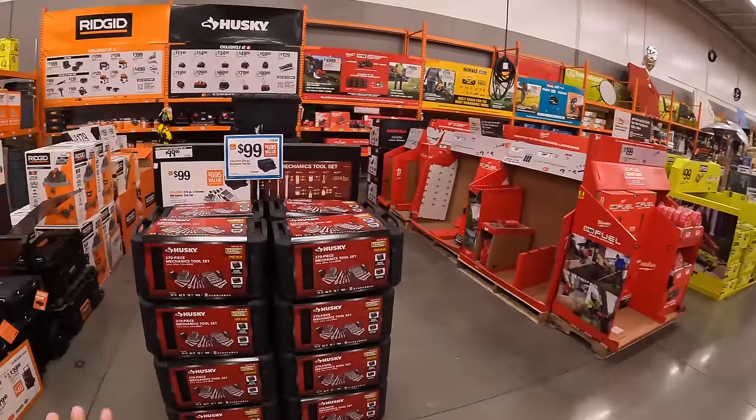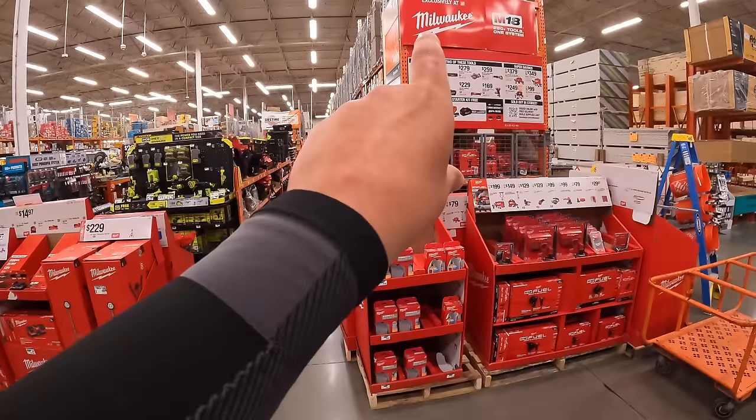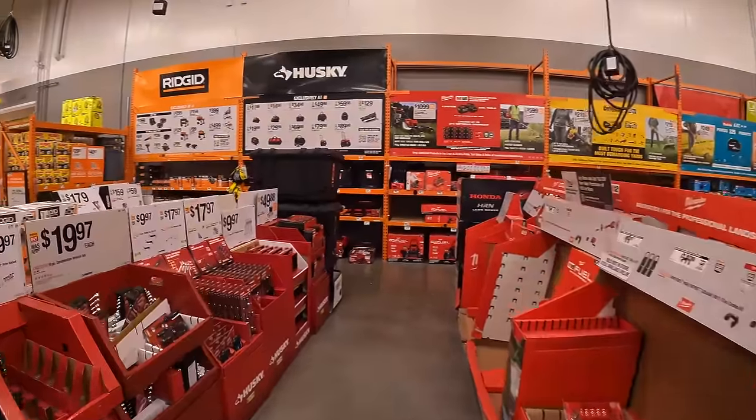Alright you guys, today we are going to explore the lawn care equipment and we're going to take care of the end caps, just to do a refresh of what tool sales are out here.